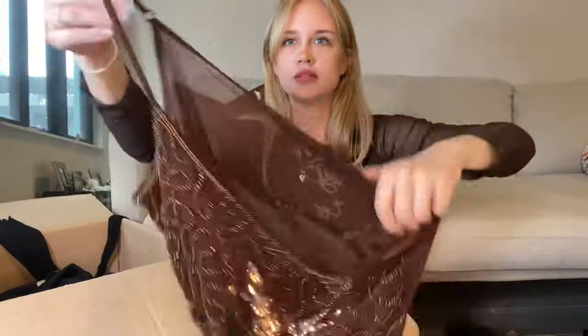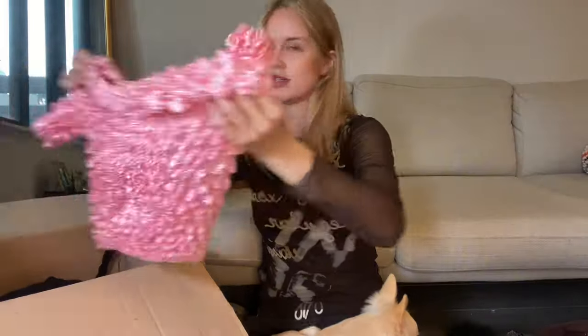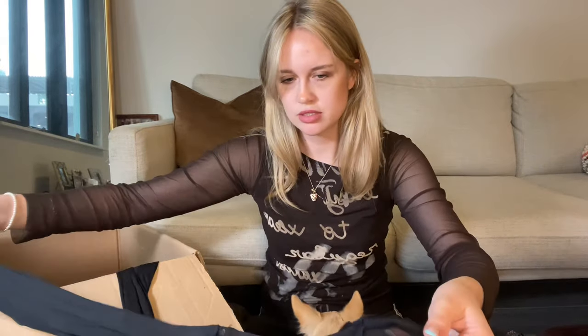Gorgeous beaded camisole - they really go ham with the mesh and the details and the beading. That's a nice tag on that one. And then this scrunch top. This one is to die for - it's like a goth milkmaid blouse. I already listed this one on my Depop and posted it on Instagram because it's so cute.